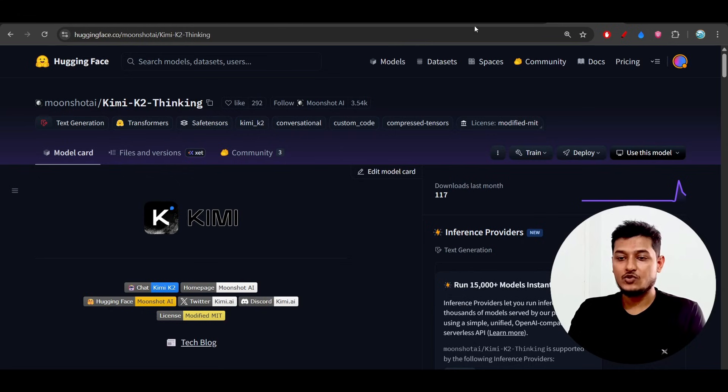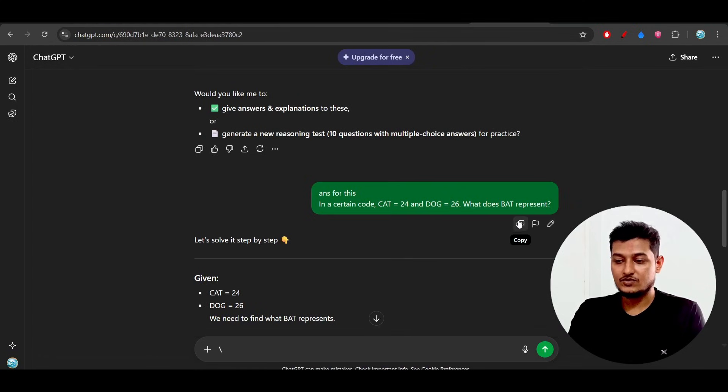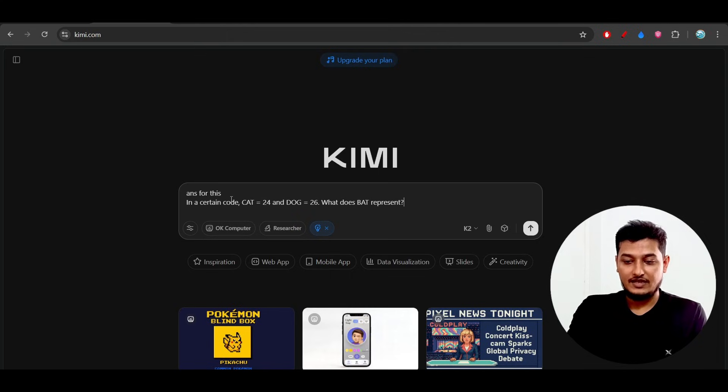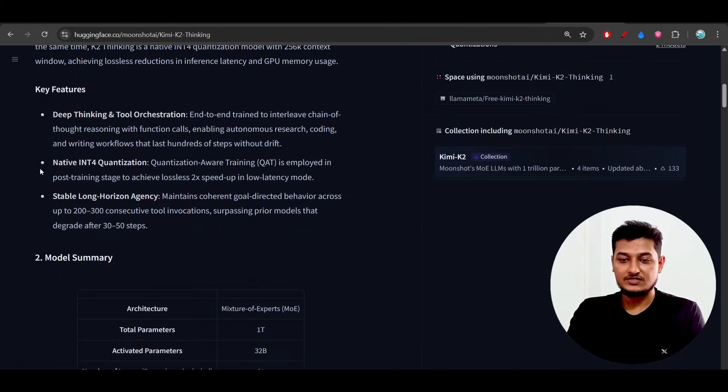You can also download this model locally to get free access. Here I have a question — let me copy it, paste it in, and press Enter. You can see a thinking option appears while it processes.